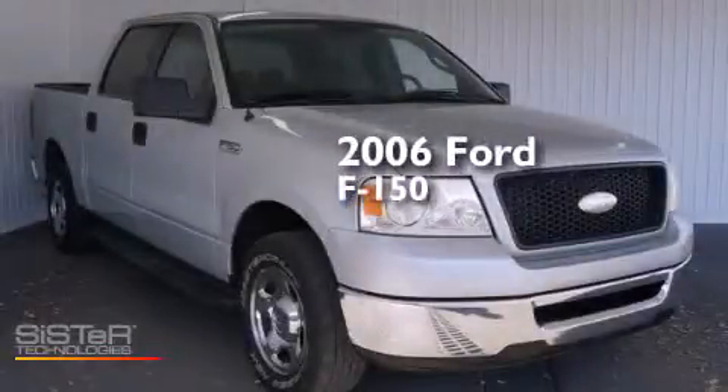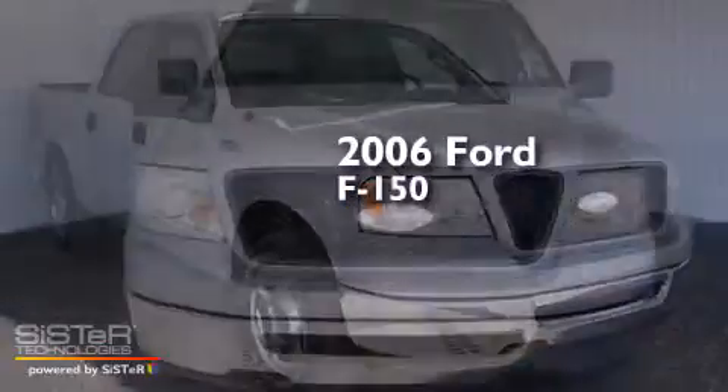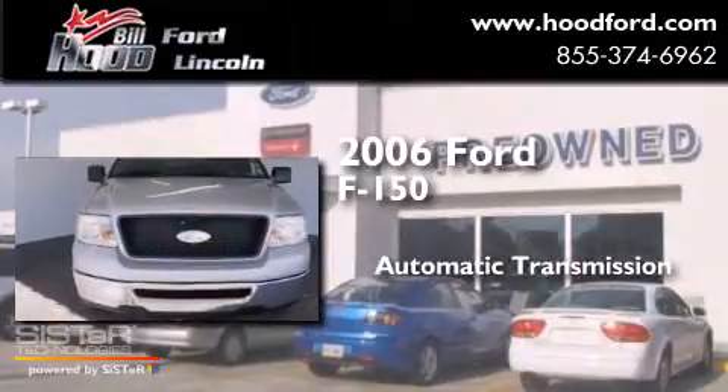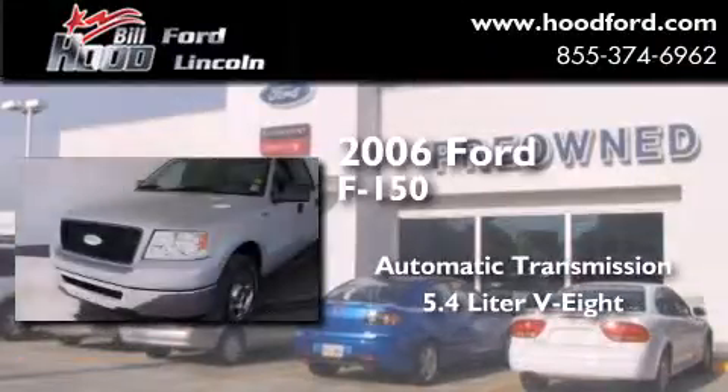This is a 2006 Ford F-150. This truck has an automatic transmission and a 5.4 liter V8.